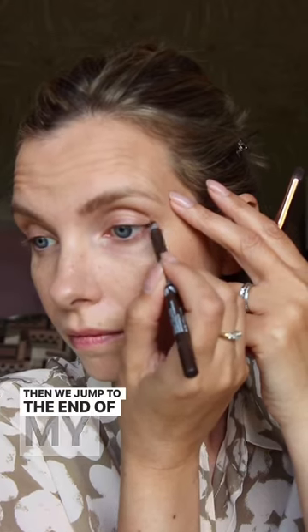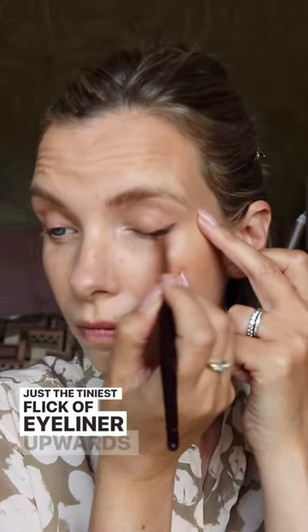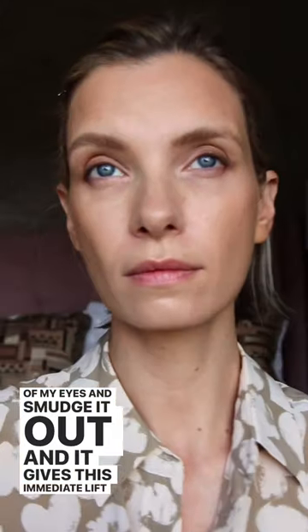Then we jump to the end of my makeup routine, where I apply just the tiniest flick of eyeliner upwards from the corners of my eyes and smudge it out. It gives this immediate lift, and now I never do my face without this trick.